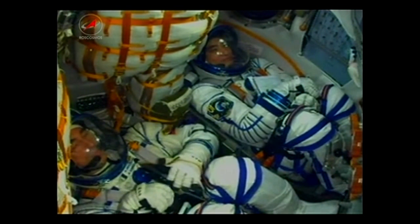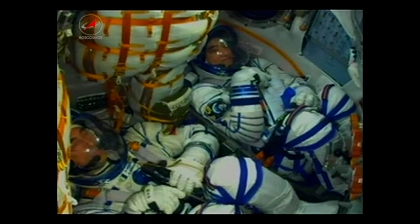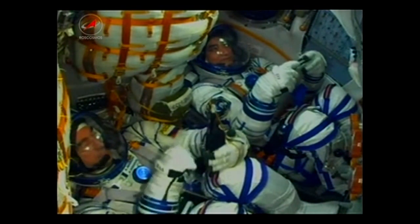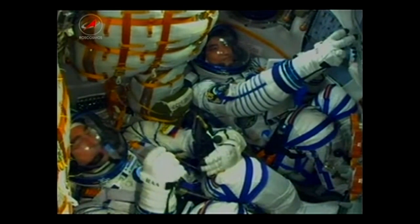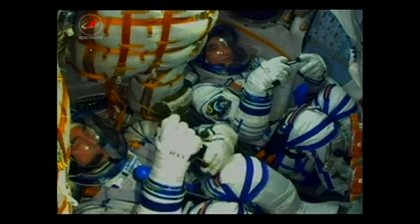The crew on the ground reporting that the escape tower on board the Soyuz has been jettisoned. The Soyuz four strap-on boosters have also been jettisoned — they've completed their job and dropped away at an altitude of 28 statute miles. The Soyuz is now traveling at about 3,350 miles an hour.